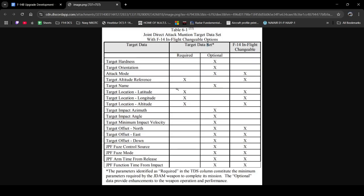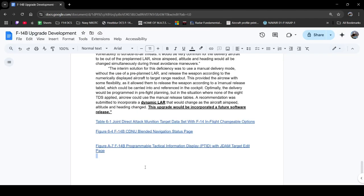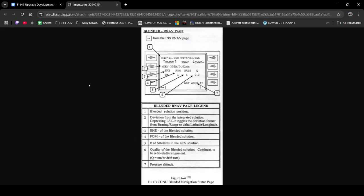What we have here is the required data as well as the optional data that the JDAM could be given to either provide enhancements to weapon operation and performance. You have your immediately required items — what you'd expect — as well as optional data. Certain things in the aircraft were not able to be changed by the F-14, as the initial stages did not allow for terminal guidance changes, which the F-18 Hornet actually had the capability to do.